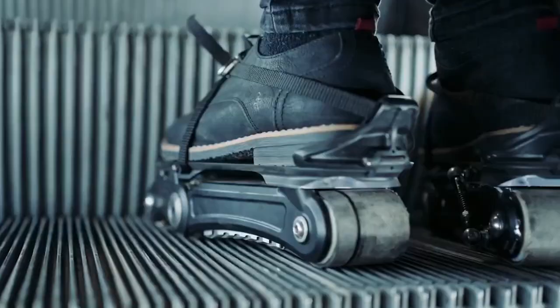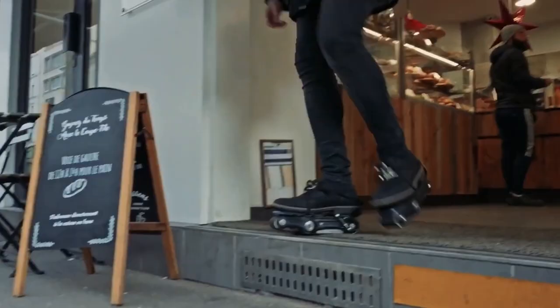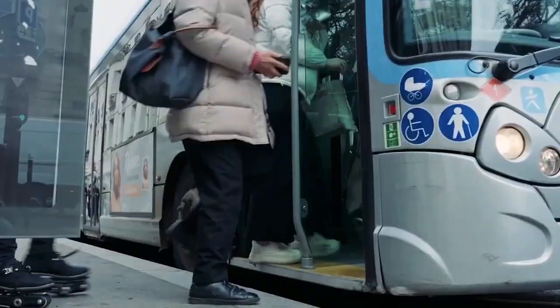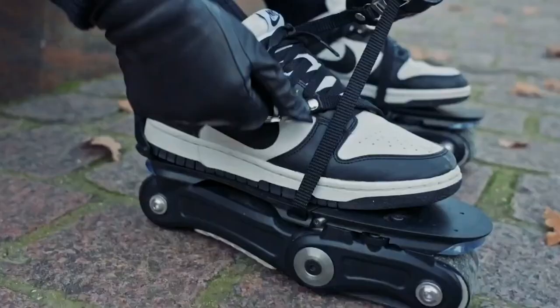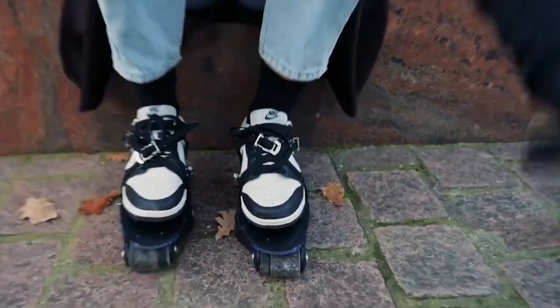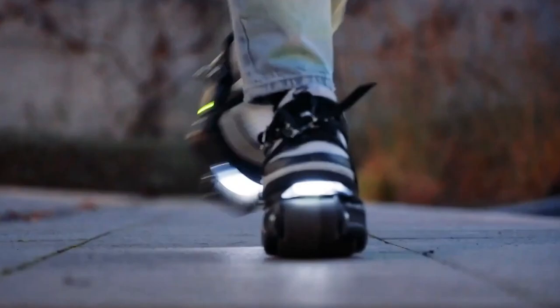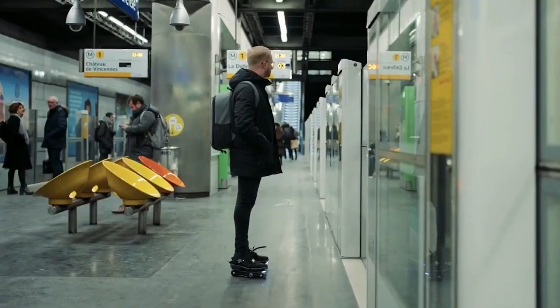Introducing Rolkers, the electric caterpillar rollers that turbocharge your city strolls. Forget heavy electric scooters. Rolkers are small and lightweight, attachable to regular shoes using rubber bands to propel you forward at speeds up to 7 miles per hour. The drive system activates when you're on the move, conserving energy.